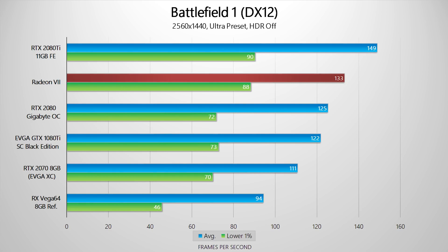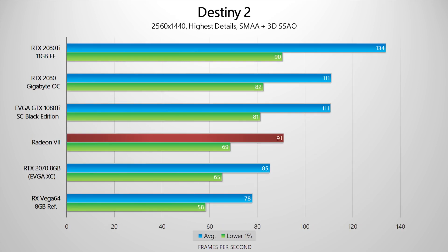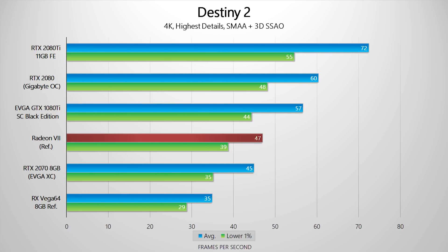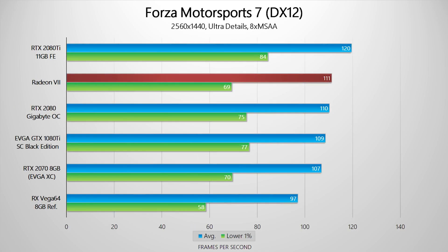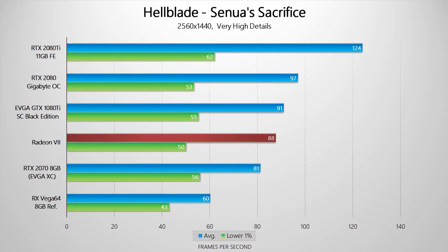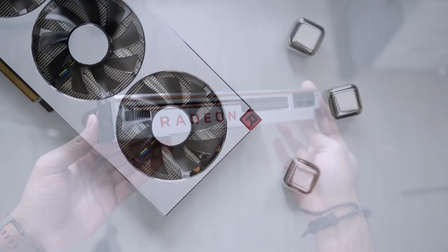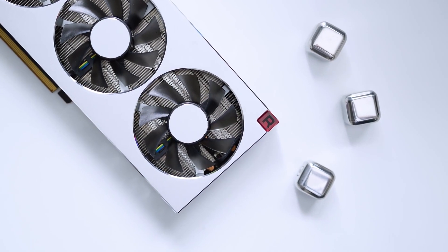Next up, we've got the Radeon 7. Tons of outlets have their reviews out already, and I'm not here to review it since I haven't even touched one. But it seems like the card has a pretty mild future. In gaming, it rarely beats the 2080 and mostly matches or sits between the 2080 and 2070. For productivity, it looks great on paper, but I think we'll have to wait for AMD's optimizations before we can look into it. If you want details, check out the Hardware Canucks review — there are definitely interesting tidbits when it comes to video editing benchmarks. For $700, it's not what I hoped for, but I'm not giving up on AMD, since they are known to improve their card's performance with their drivers.